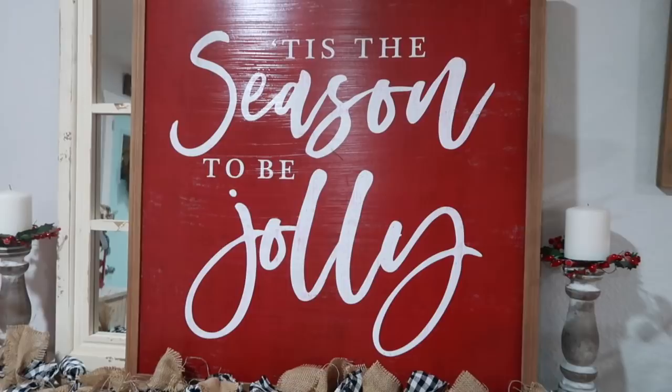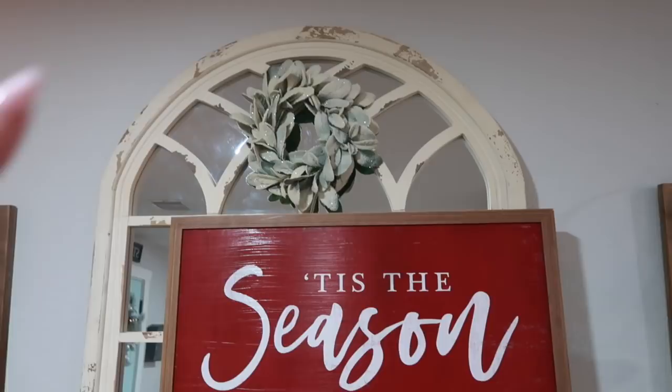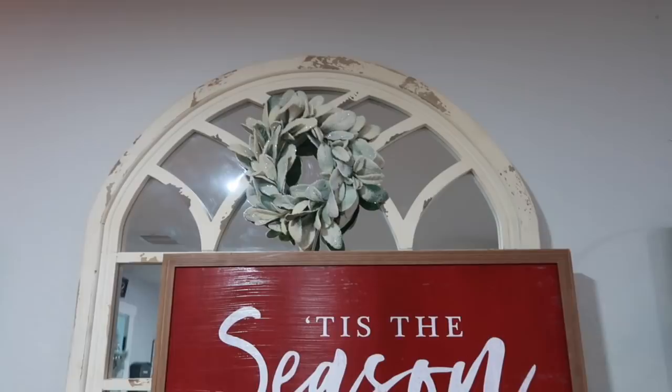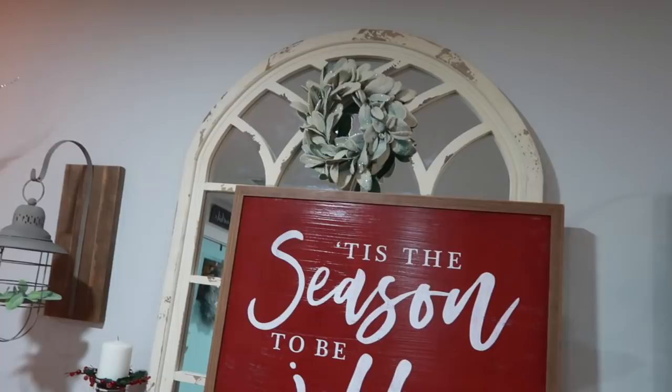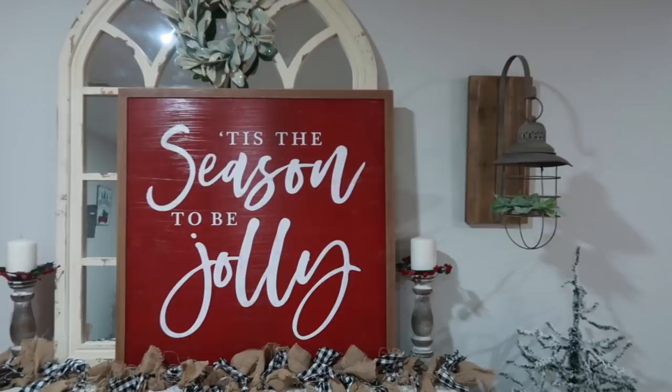This gorgeous frame is from Kirkland's. Then I have a flocked lamb's ear wreath — I got that last year but they have them this year as well, from Hobby Lobby. The big mirror is from Kirkland's and the vase consoles are from Hobby Lobby.